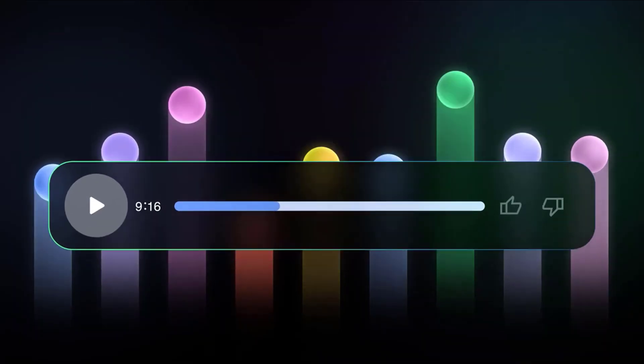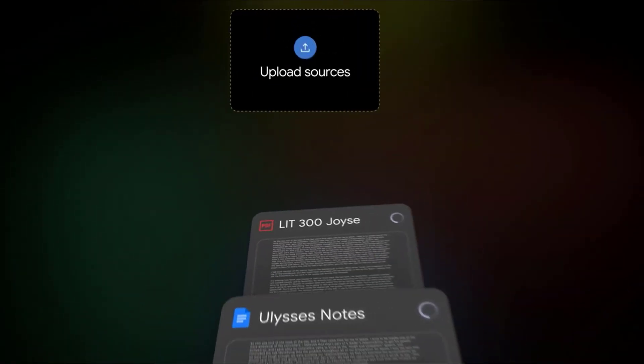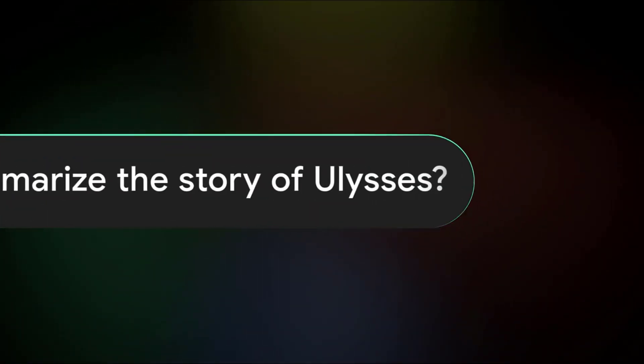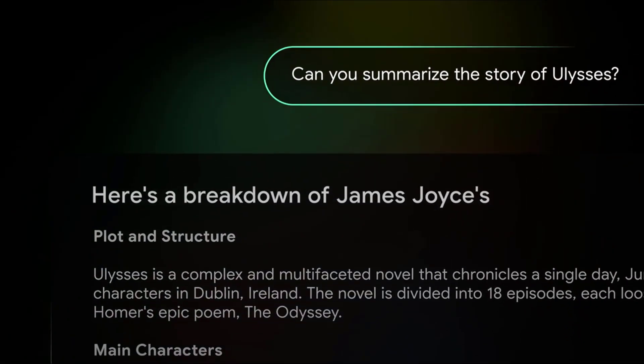Notebook LM also integrates seamlessly with other Google Workspace tools, making it an essential addition to your digital toolkit. Whether you're preparing a presentation, writing a report, or simply trying to organize your thoughts, Notebook LM has your back.